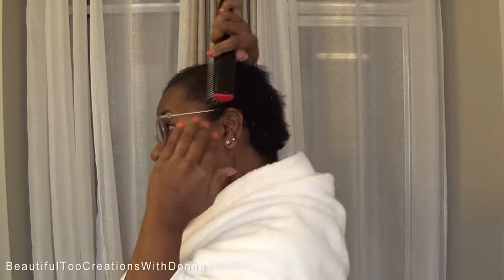Hey everybody, yes finally hair update time, you guys. I have had so many questions and comments about my hair.